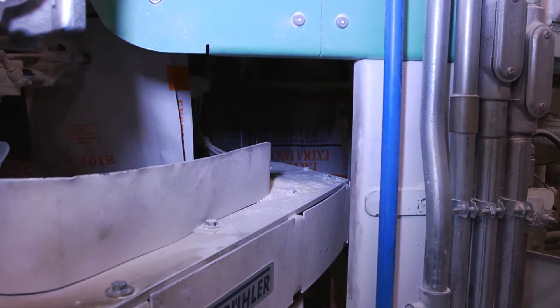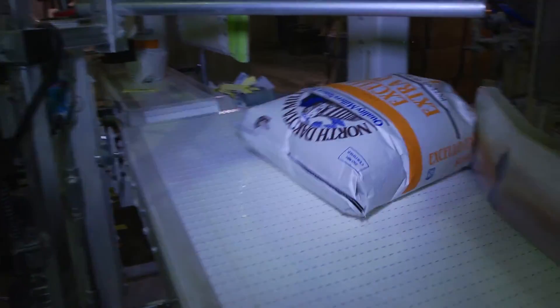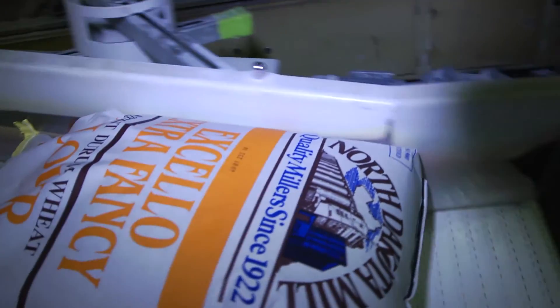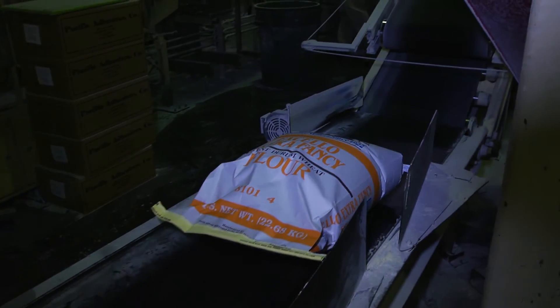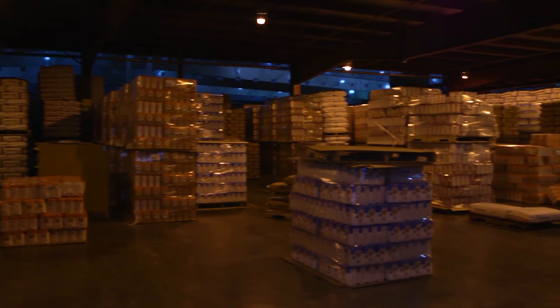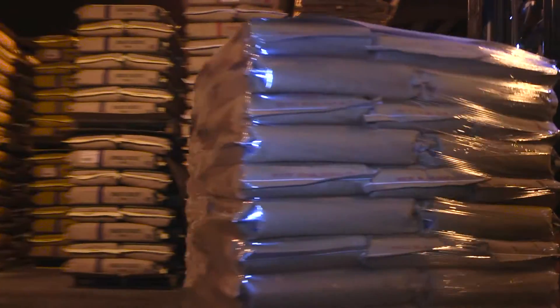We manufacture altogether about 300 different types of flour, counting all the protein levels, ingredients that are added, different flour types, and bag sizes. We ship to various customers, from small bakeries all the way up to large manufacturers producing pan bread for grocery store shelves and everything in between.